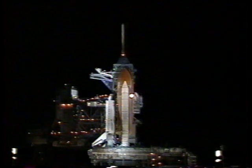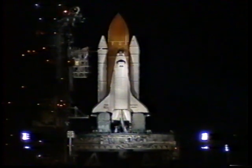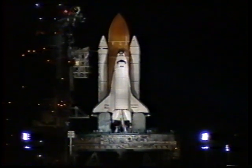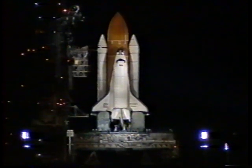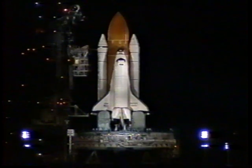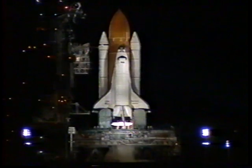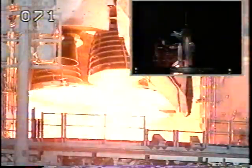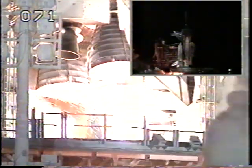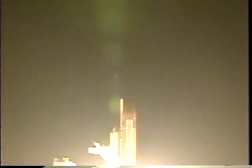Coming up on a go for auto sequence start. T-minus 31 seconds. We have a go for auto sequence start — Atlantis' onboard computers have primary control of all the vehicle's critical functions. T-minus 20 seconds. T-minus 15. 11, 10, 9, 8, 7 — we have a go for main engine start. 4, 3, 2, 1. We have booster ignition and liftoff of space shuttle Atlantis, maintaining America's constant presence in space.